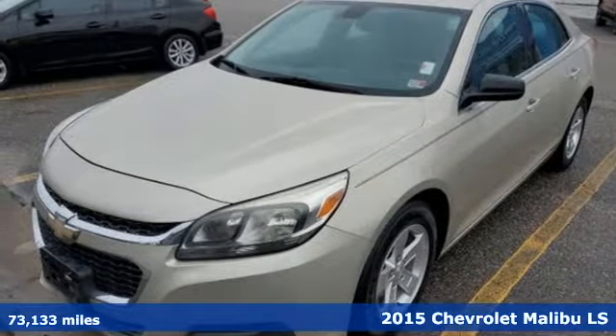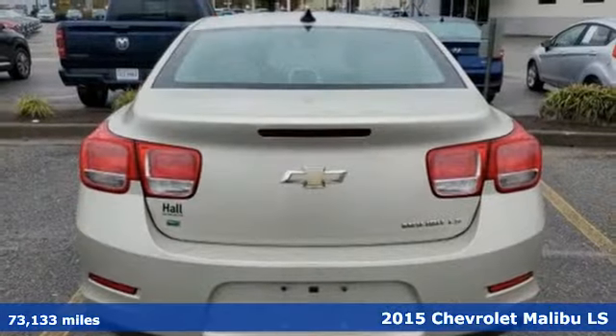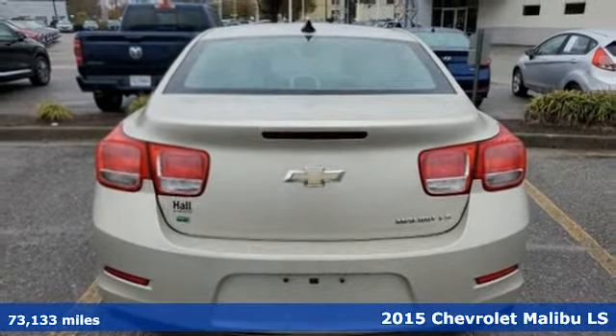Here's a 2015 Chevrolet Malibu. This sporty, riding, fuel-efficient Malibu is a perfect blend of form and function.